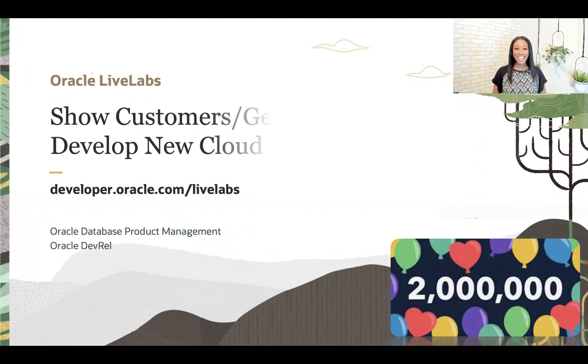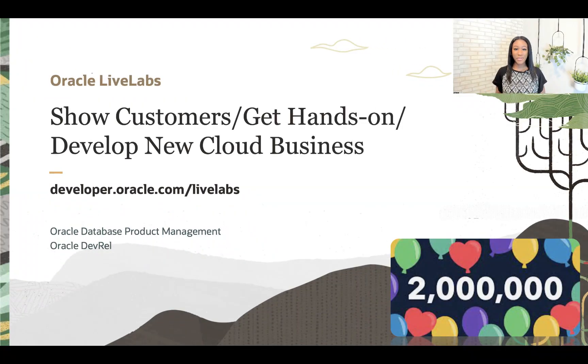Oracle Live Labs is designed to help our customers experience Oracle's cloud in a way that works best for them. It is a project that has taken all the best that development, product management, sales and consulting has and made it available to our customers. Sponsored by Oracle Database Product Management and Oracle Developer Relations, led by Jenny Sy Smith and Bo English.